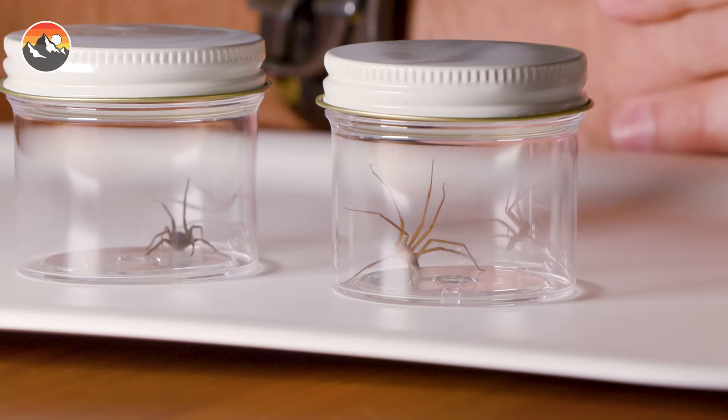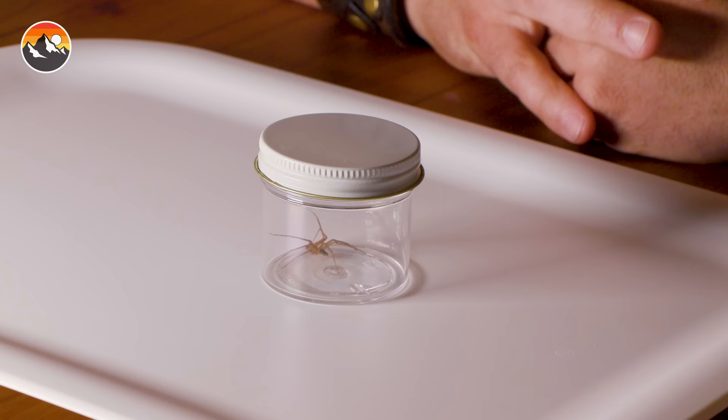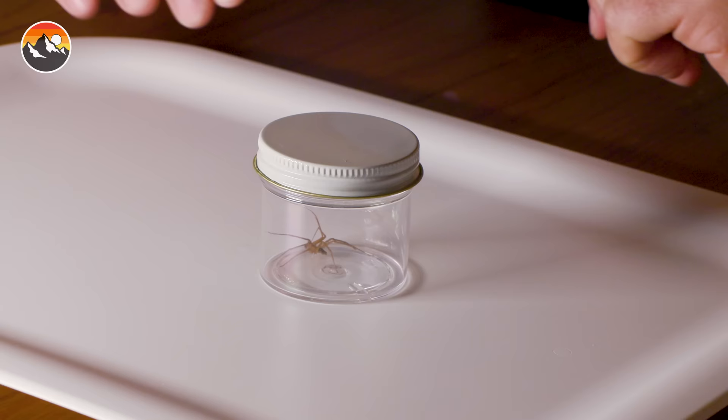Now that you guys have gotten a healthy dose of education, I think you have earned your entertainment. So I'm going to place this little basic brown spider off to the side — I'm Coyote Peterson, and I'm about to freehandle a recluse. Here we go.